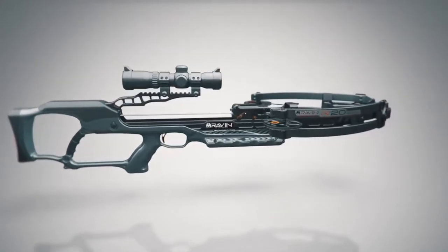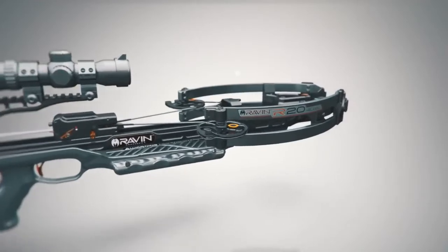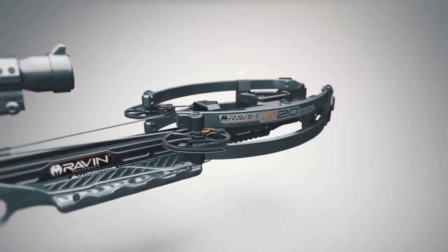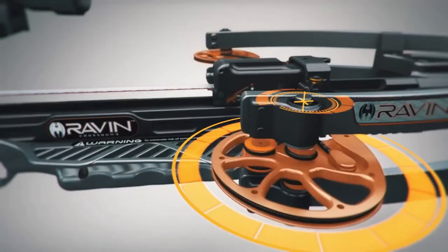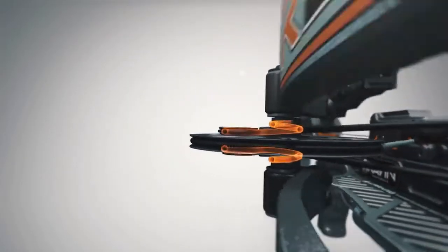The Raven crossbow, with patented helicoil technology, is designed from the ground up to be the most accurate and efficient crossbow ever made. Helicoil technology coils the cables away from the top and bottom of the cams in helical grooves, keeping the cams perfectly balanced for amazing speed and downrange accuracy.